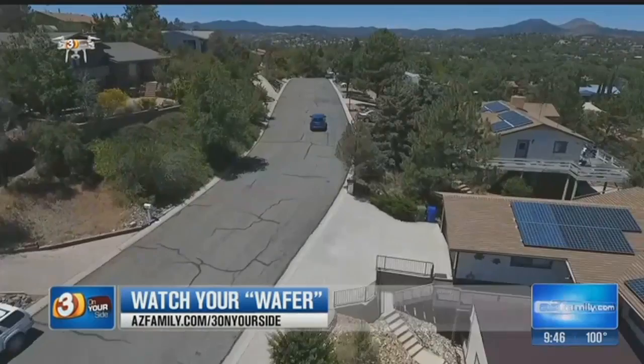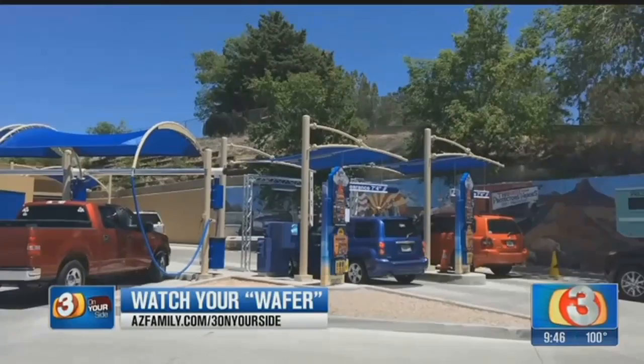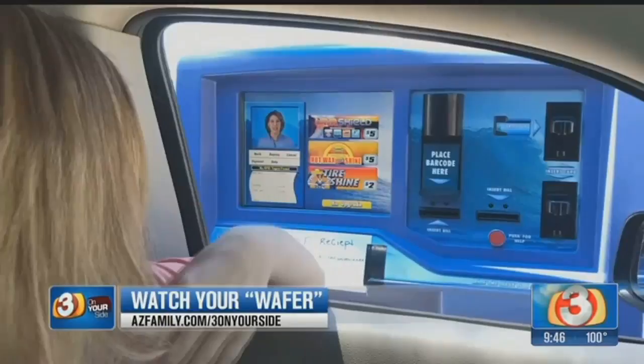But on a recent trip to the car wash, something unexpected happened. She bought the least expensive wash — it was her first time through. Just prior to entering the wash tunnel, Shai says an attendant handed her a square-shaped air freshener made by a company called Wonder Wafers.